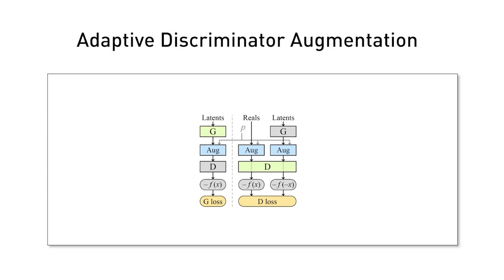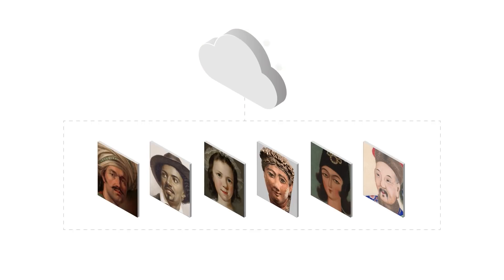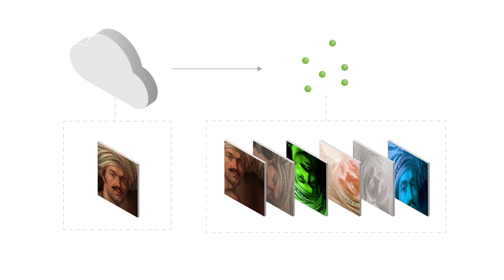To tackle this challenge we've invented a new approach for StyleGAN2 that we call adaptive discriminator augmentation, or ADA. ADA is a training protocol. The idea is to augment training images with random distortions so that the network never sees the same exact image twice.